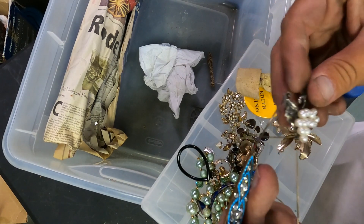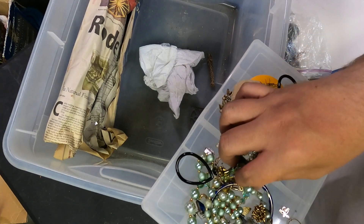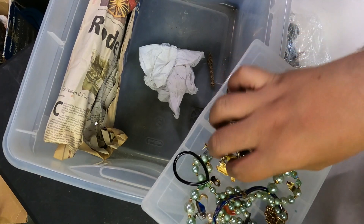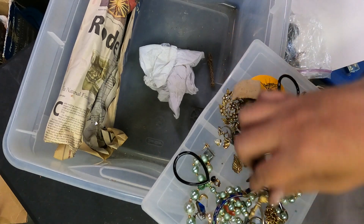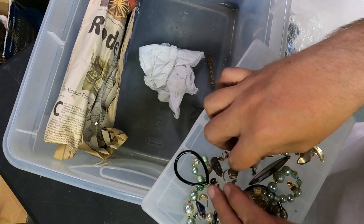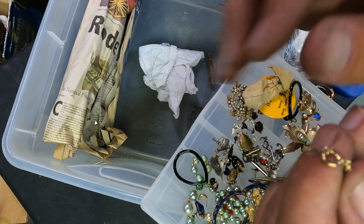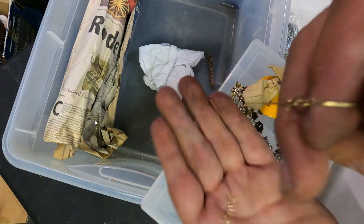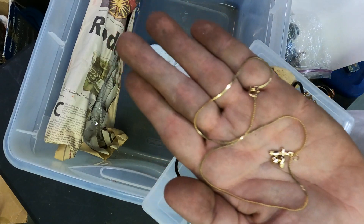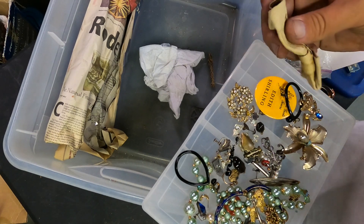That looks like it could be silver too - a lot of little brooches. Look at all these little cool things - little possibilities, little hopes and dreams, little happiness. Look at the little puppy with the ruby eyes. That is silver guys, and that's 14 karat gold - are you kidding me? Italy 14k - are you kidding me? That's going in the crazy pile.